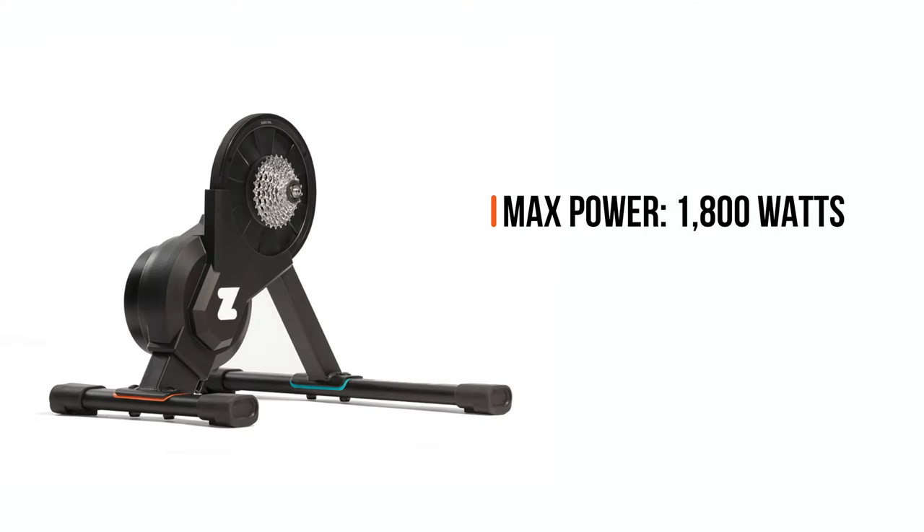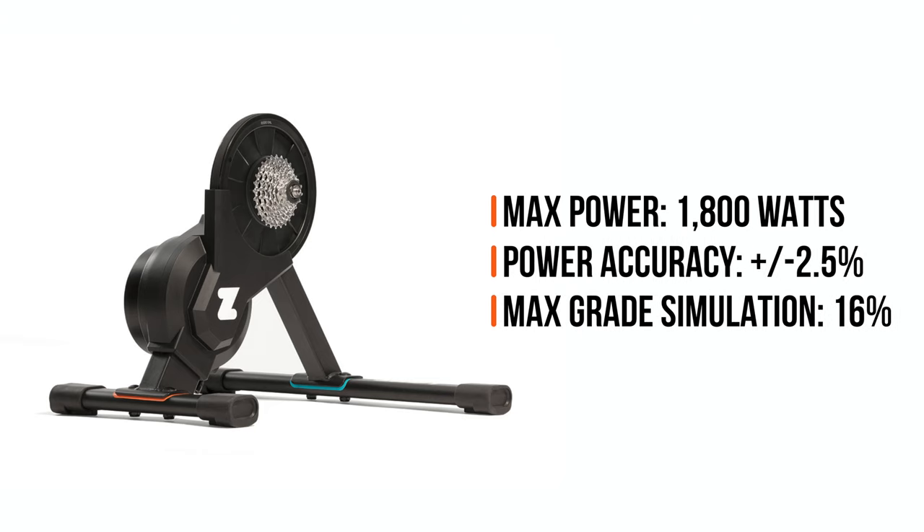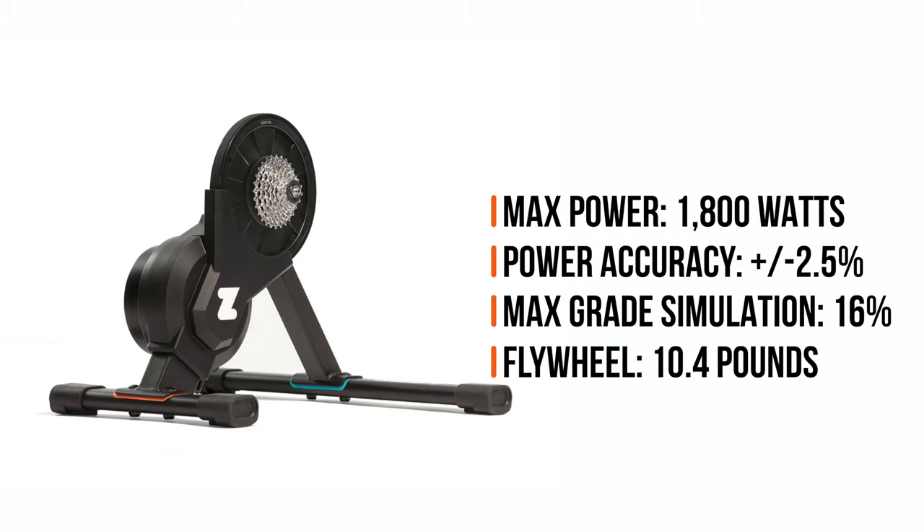The Hub measures up to 1800 watts with 2.5% accuracy, provides up to 16% gradient simulation, and has a 10.4-pound flywheel. It can only be ordered on Zwift.com. Even though the Zwift Hub integrates nicely with Zwift's cycling app, it also works with other cycling apps like TrainerRoad, Wahoo X, and any app that utilizes open communication protocols — so it is not limited to Zwift only.